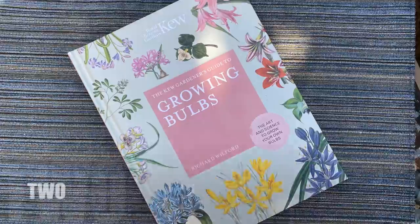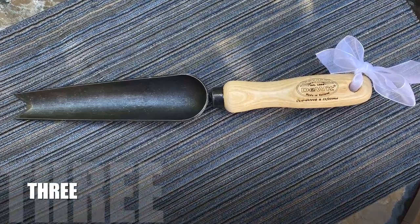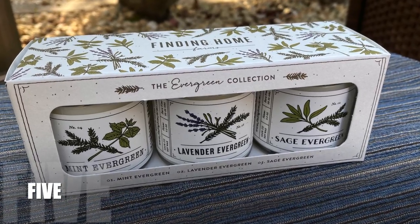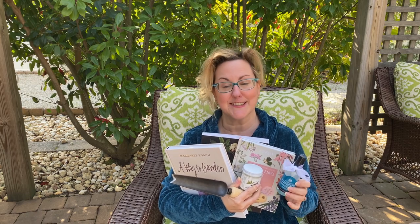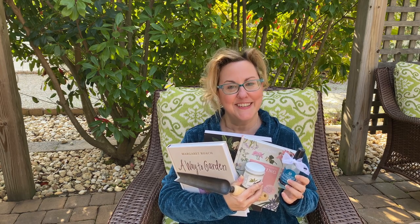Any gardener is going to appreciate this book — it's perfect for long winter nights when you can't get outside to garden. So there you have it: six gifts gardeners will love to receive. All items are linked in the description box below. I am an Amazon affiliate, so if you purchase through those links I'll make a tiny bit of money, which goes back into this channel. If you liked this video, please hit the like button, subscribe, and I hope you have a great holiday season.